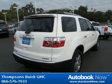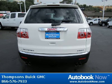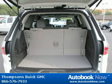Features include steering wheel audio controls, leather steering wheel, Bluetooth connection, and much more. Visit autobooknow.com for more details.